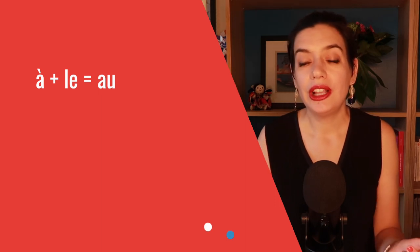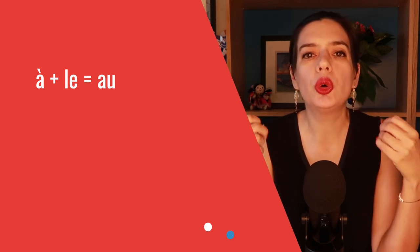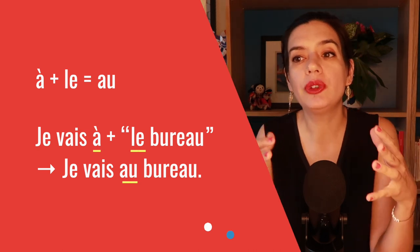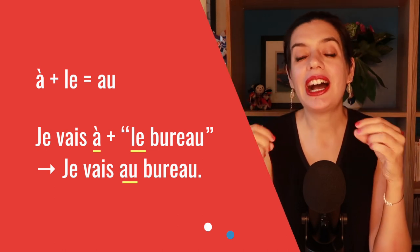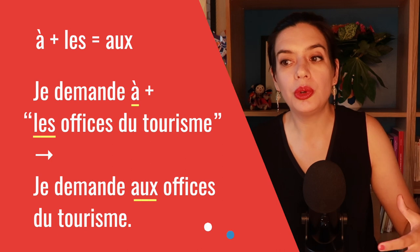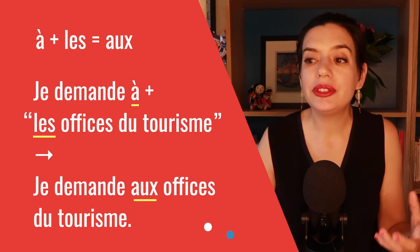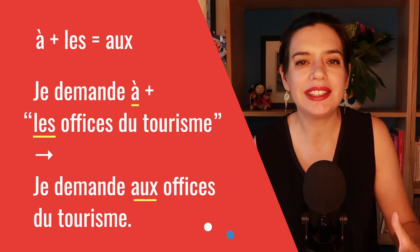And here we can see changing prepositions. When À comes before LE, they fuse and become AU — so we don't say 'à le,' we say AU. In the plural, À with LES becomes AUX, with a silent X, so it makes the same sound: AUX. As in, je demande aux offices de tourisme — not 'je demande à les offices de tourisme.' Here we use À to mean asking something to somebody else — it is a common use that I will explain later.